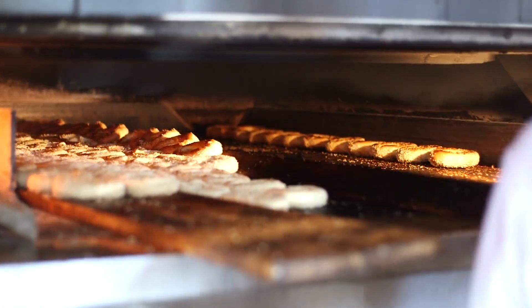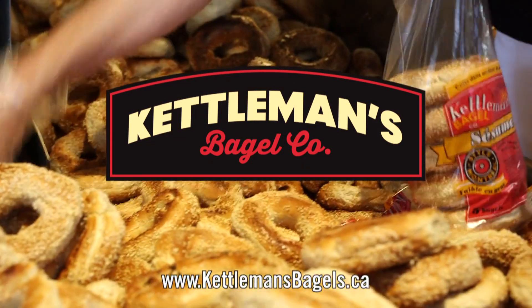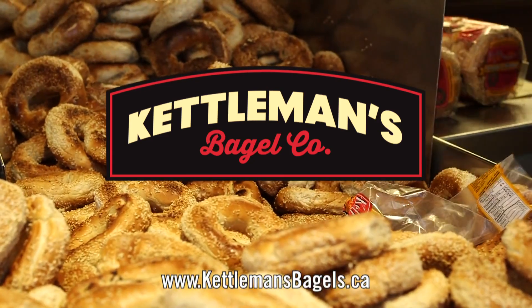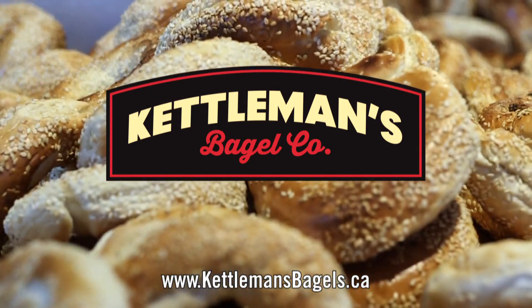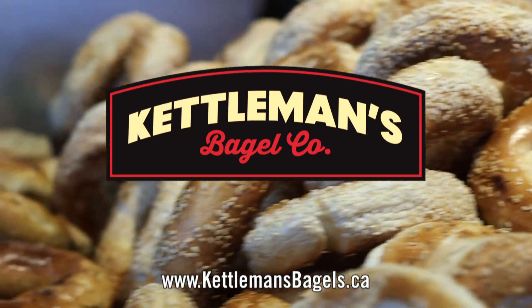Kettleman's Bagels is proud to support Grill This, Smoke That. Kettleman's, makers of wood-fired, Montreal-style bagels using only premium ingredients. With three Ottawa locations, Kettleman's menu is available 24-7, 365 days a year.